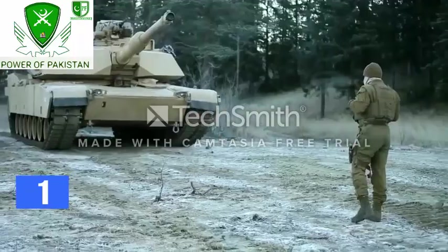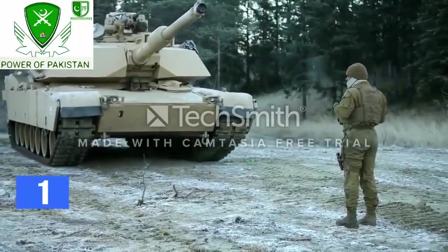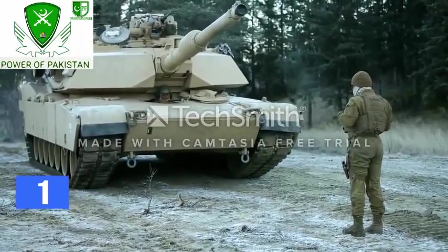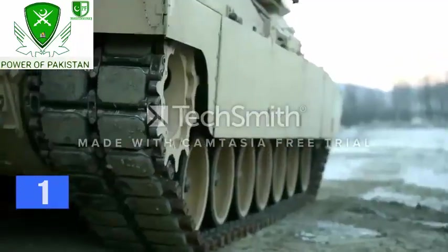It features thermal viewers, a GPS system, and higher resolution displays. It is one of the most battle-tested tanks in the history of warfare. The per unit cost of the tank is around $6.5 million.